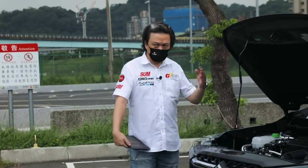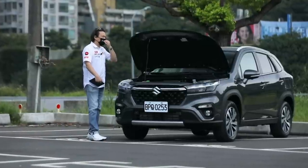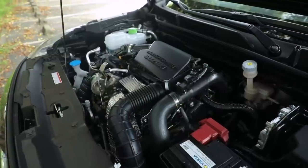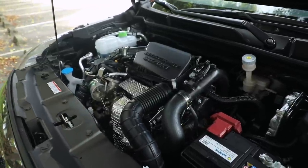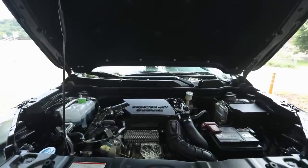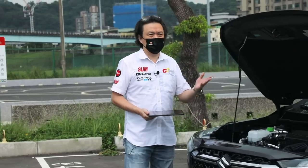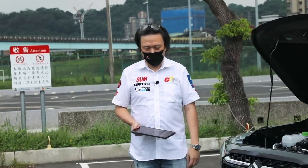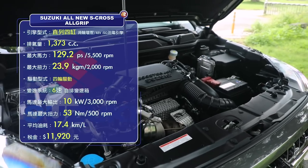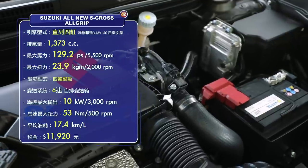它的動力規格跟Swift Sport、Vitara都是一樣的。原本那個自然進氣引擎已經退役了，現在這顆引擎是Suzuki原廠的主力引擎，大量使用在各式車型上，包含運動車型的Swift Sport。這顆1.4渦輪增壓引擎整合了ISG 48V的微型油電系統，可以創造出最大馬力129.2ps、最大扭力23.9公斤米。